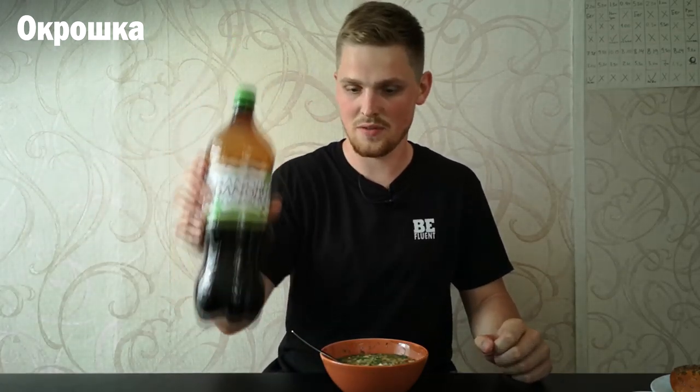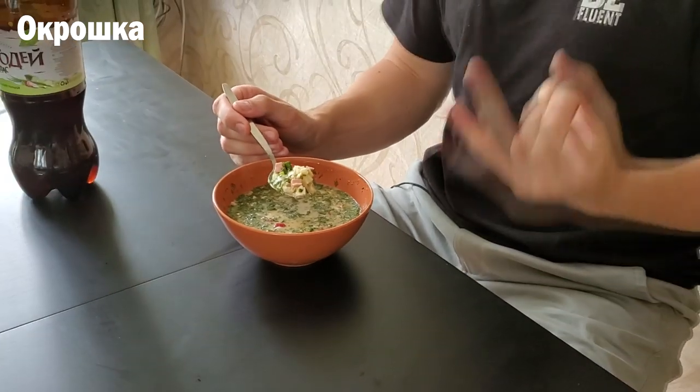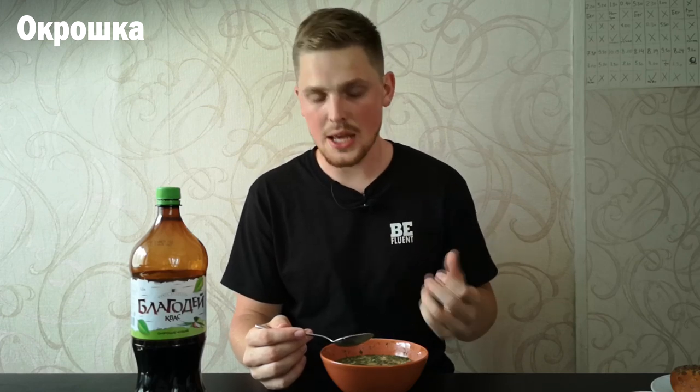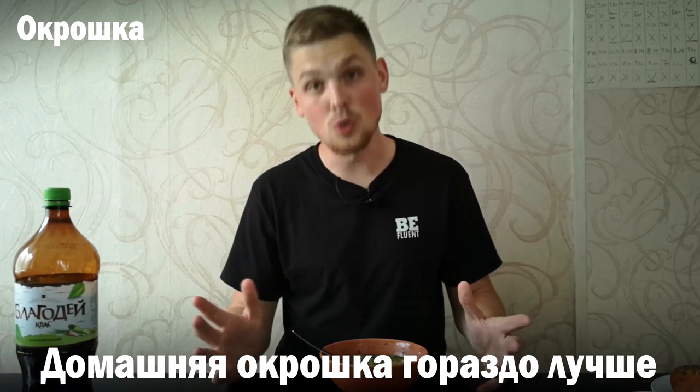It's gonna be a little carbonated — it's gonna have bubbles coming up because of the квас, but it's fine. It's a pretty good soup: it's made from potatoes, sausage, radish, some other greens, and eggs. It's a pretty good mixture of healthy vegetables and other stuff. Of course, when we have a homemade окрошка it's much better — домашняя окрошка гораздо лучше — but this store-bought one is fine as well.